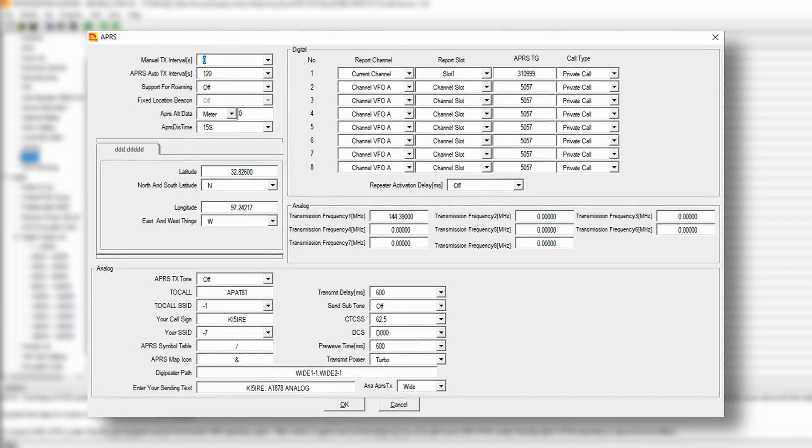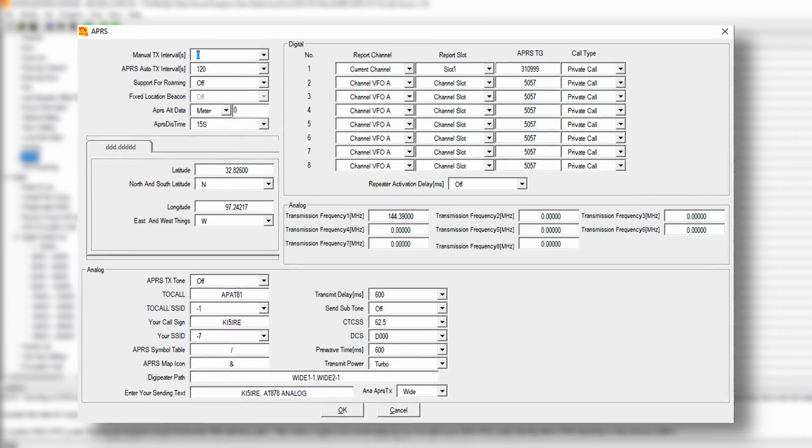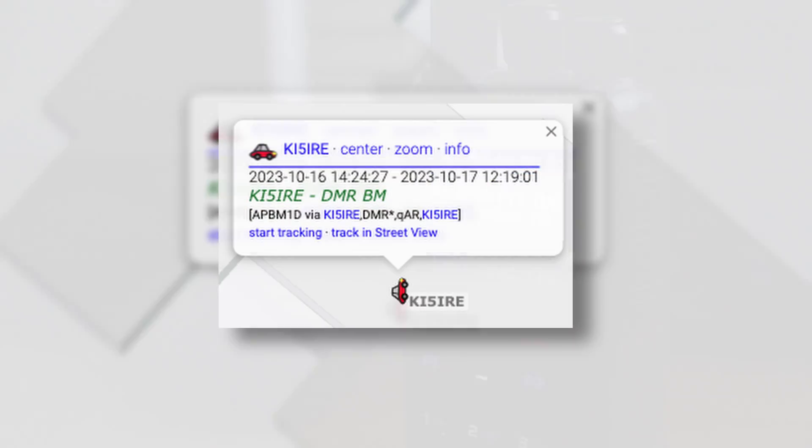Configuring DMR APRS on the Brandmeister network to work on my Anytone 878 and my Radioddity DB25D was actually not very straightforward. I had to do a lot of searching and read a lot of articles, and it took me quite a bit to actually set it up. But it's actually the only way I've had luck getting APRS to work on either of those two radios — I tried and tried to get analog APRS to work and finally gave up and tried DMR APRS. It's just been great to use that to track my location when I'm out and about and whatever else you might want to use APRS for. I would never trust APRS with my life; it's really just something I play around with and I just track my location for fun.